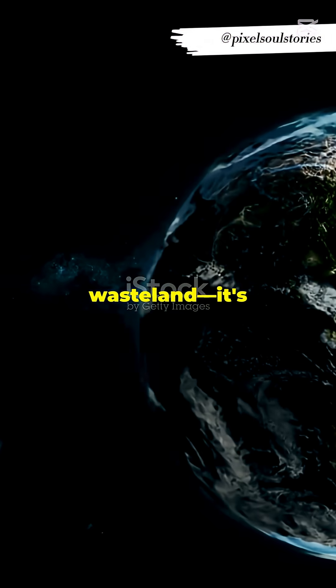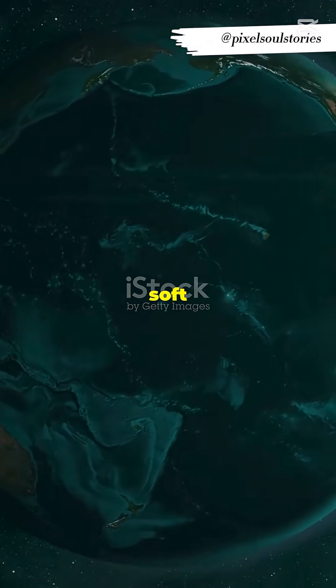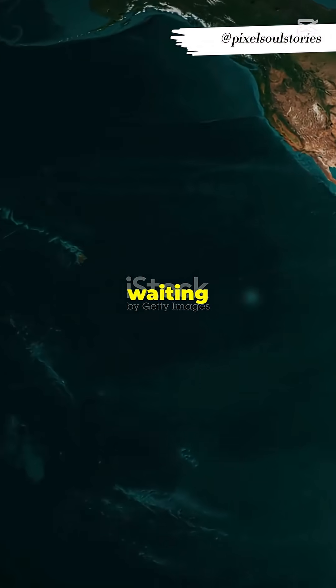Antarctica isn't just a frozen wasteland — it's a secret world waiting to be explored. A full view of Earth from orbit reveals Antarctica bathed in a soft atmospheric glow, its secrets waiting to be discovered.